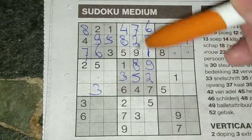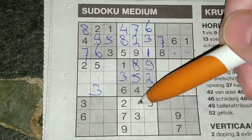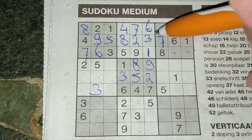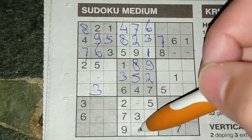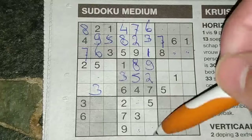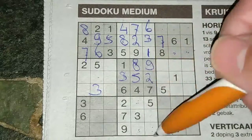Two boxes are missing in this column for the numbers one and six. Two boxes are missing in this column for the numbers four and eight — I cannot fill this yet, need to wait. Be patient.